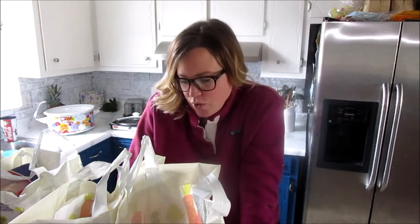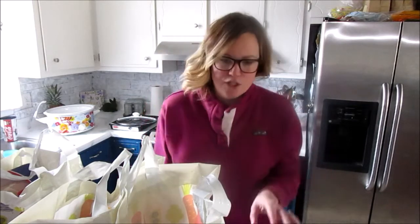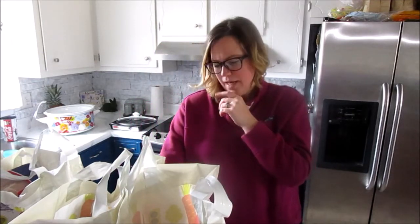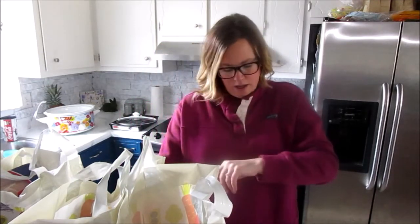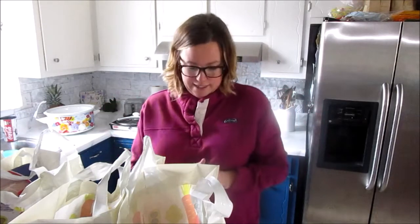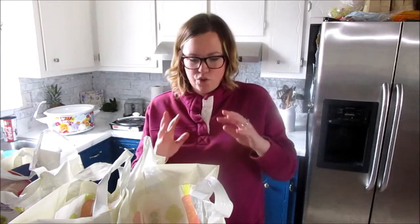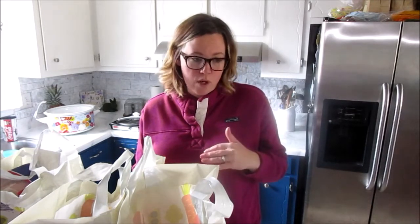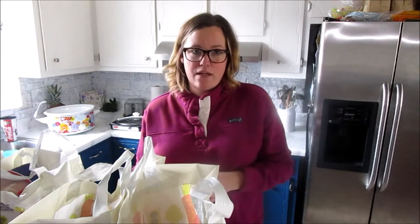I ordered from Instacart — I don't know if you have it in your area. I just found out about it, but our Aldi here has it, and they deliver the groceries to your house. I ordered the groceries at, like, 9:20 and they were at my house before 10 o'clock.